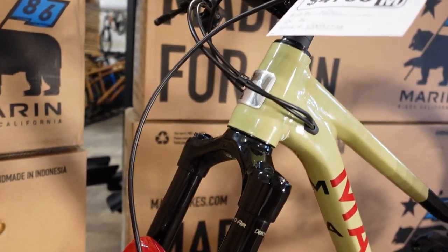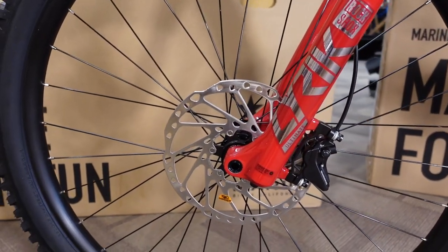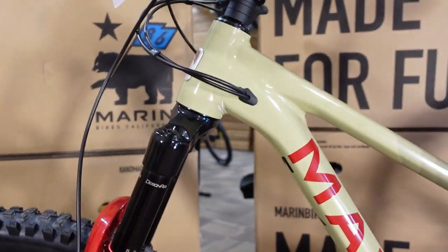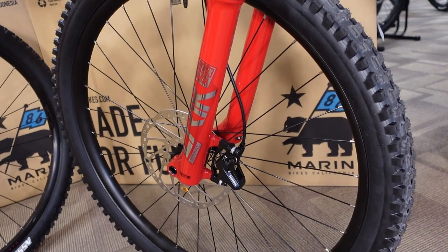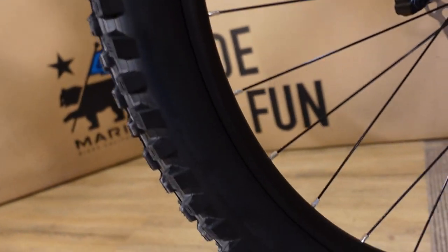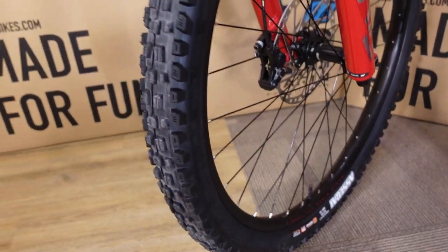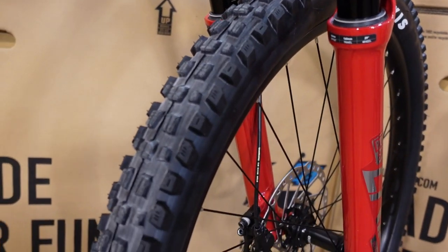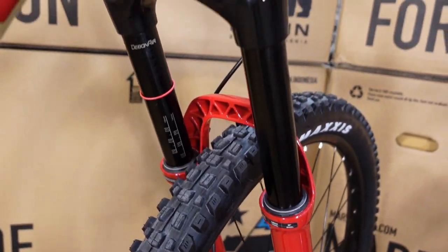The fork is a RockShox Lyric Ultimate, 160mm travel with a 42mm offset — the shorter offset originally made popular by Transition. What that really does is, when you've got a really slack head tube angle, the shorter offset makes the bike less prone to steering flop compared to a longer offset. On tire casing strategy: the rear uses Double Down, while the front uses EXO+ — one level less durable. This is a common enduro racer trick since the rear tire takes the brunt of sliced sidewalls due to carrying more weight.